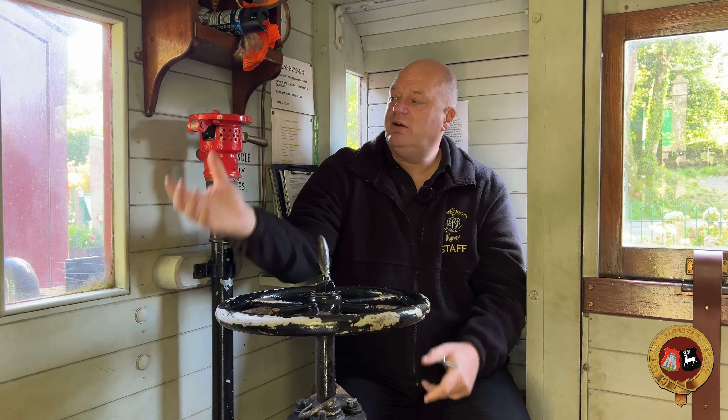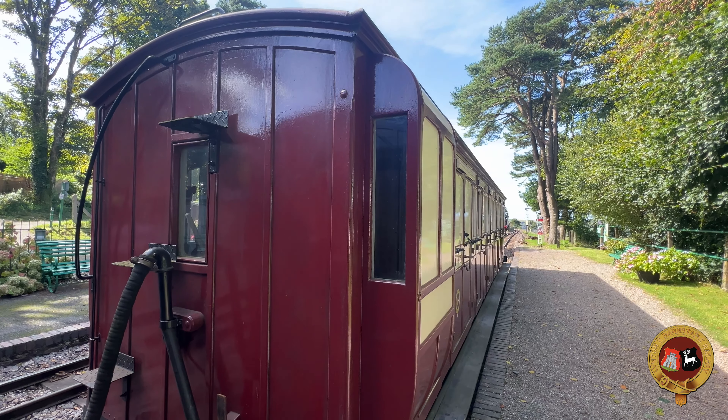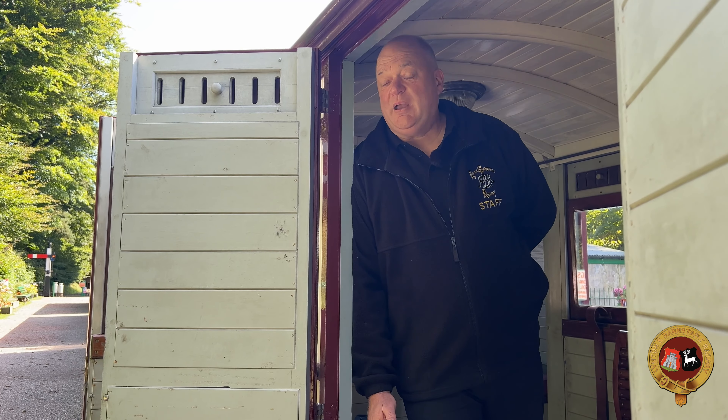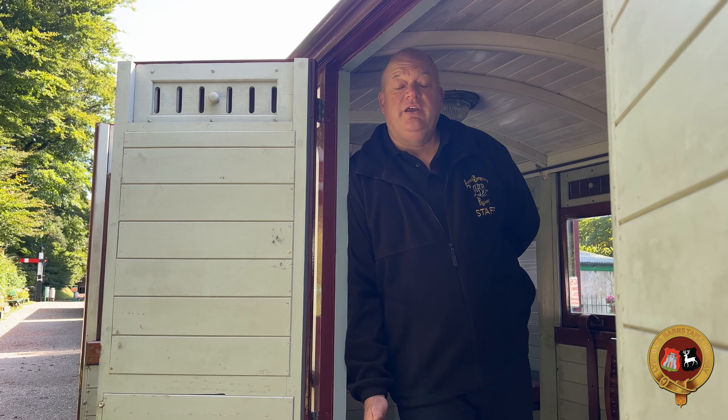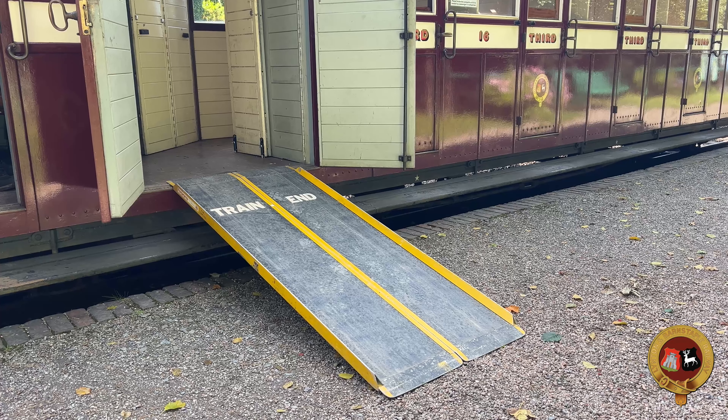Coach number 16 is easy to identify by the guards handbrake and access to the vacuum brake system. It has duckets so you can look down the side of the train nice and easily, and an end window. The great thing about these brake vans is they have such large luggage areas.